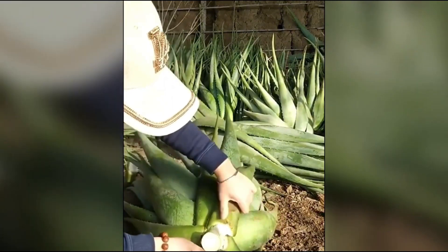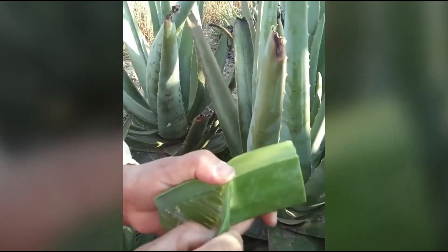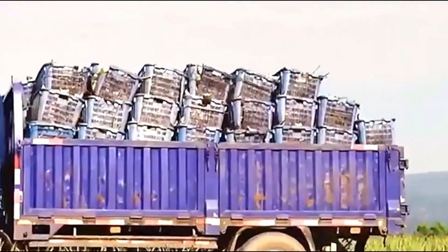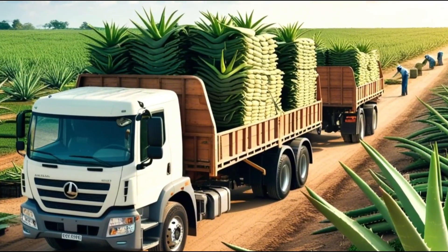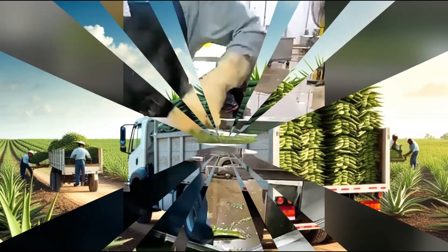Transporting aloe vera to the factory. After reaching the processing facility, the aloe vera leaves are stored in controlled environments. Temperature and humidity are carefully monitored to ensure that the gel remains fresh until processing begins. Fresh aloe gel is highly sensitive to temperature changes, and it's essential that the leaves are kept at the right temperature during transport and storage to prevent degradation.